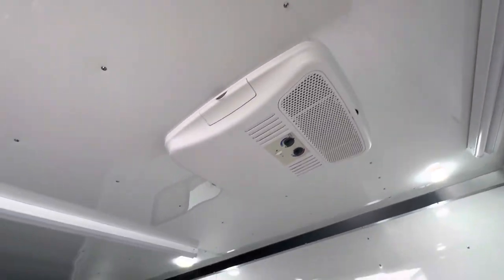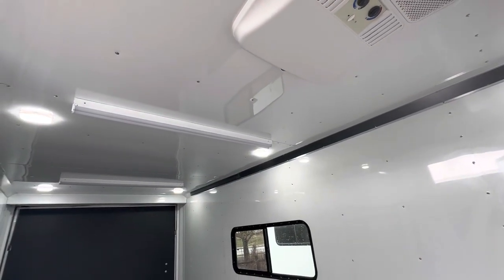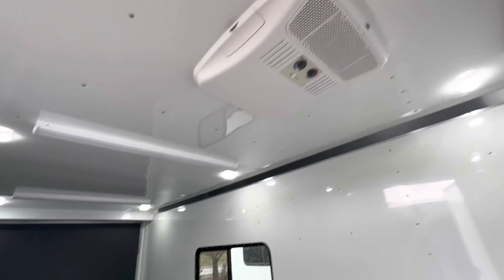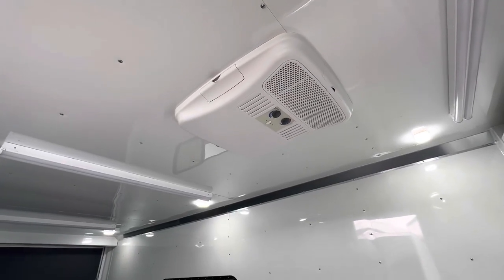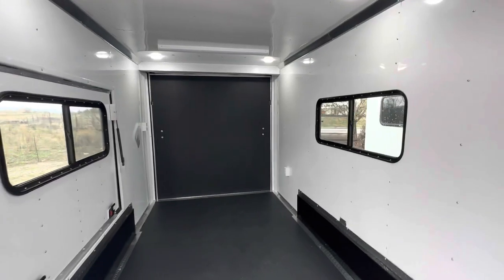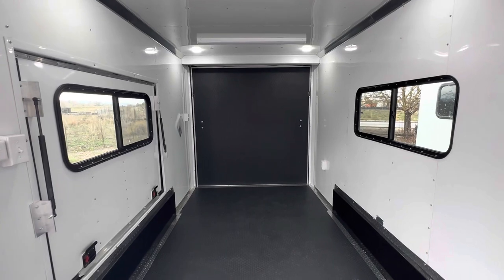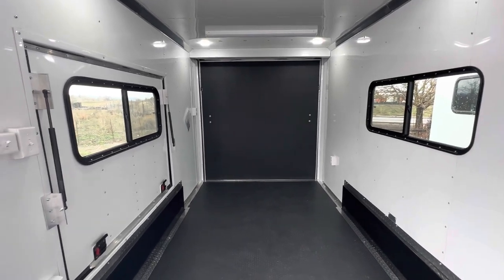We also have three of these big four-foot LED lights — these are LEDs but they're 110-volt, so you're going to need a generator or shore power to run those. And then to run your AC unit with a heat strip. We've got everything finished out with our white aluminum wall and ceiling liner — it's nice and bright, easy to take care of, you can wipe it down.